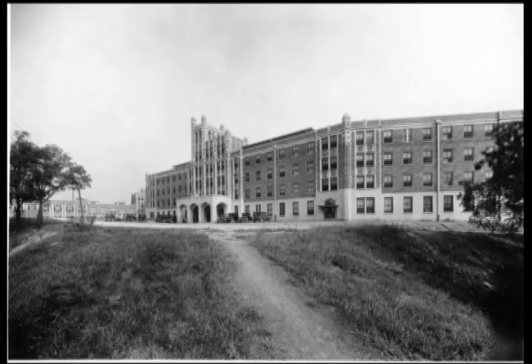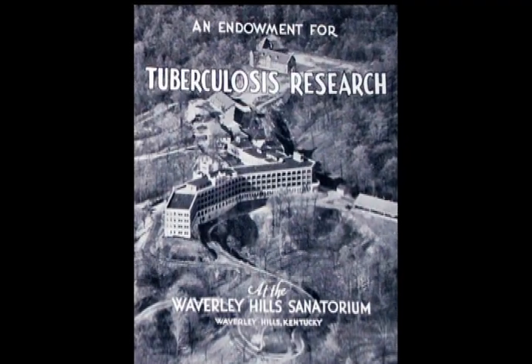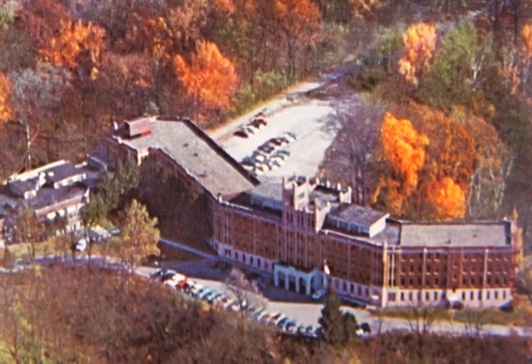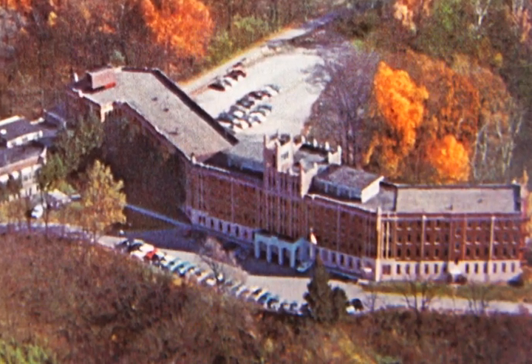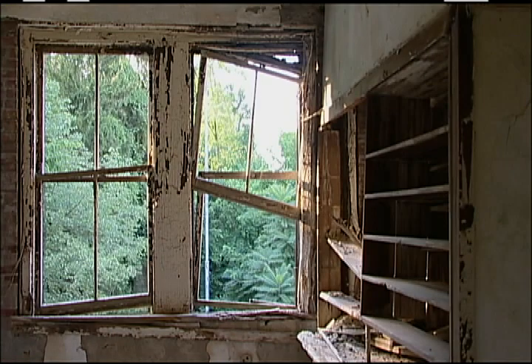Waverly was one of the first tuberculosis hospitals in the southeastern United States, completed in 1926. It treated tuberculosis patients all the way up to the early 1960s when a cure and penicillin was developed. After that, it became a geriatric hospital for several years, and that hospital for the elderly was closed down in the early 80s. Ever since then, it's been pretty much vacant as a working facility.